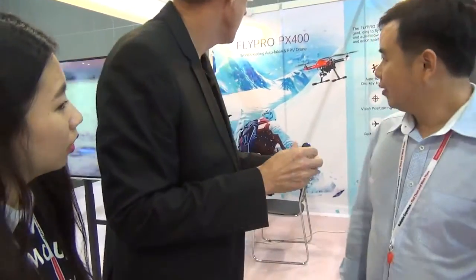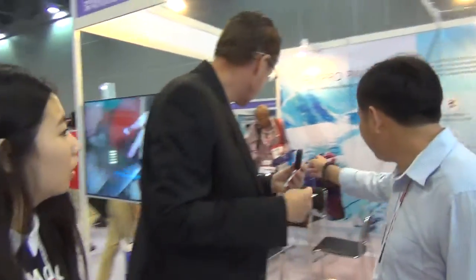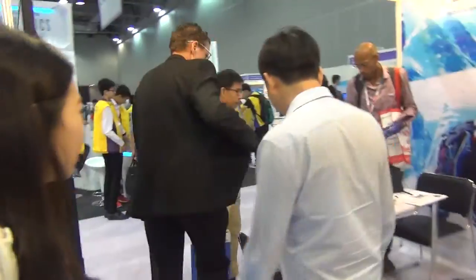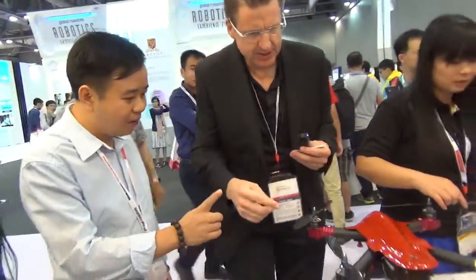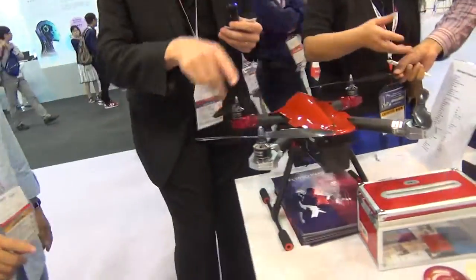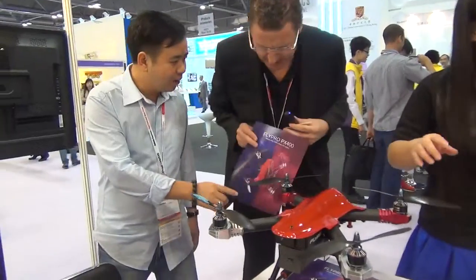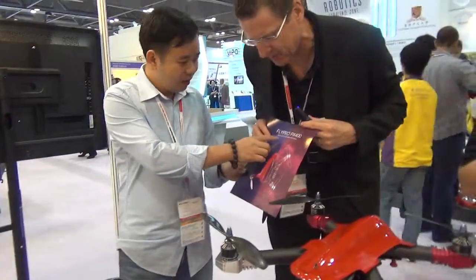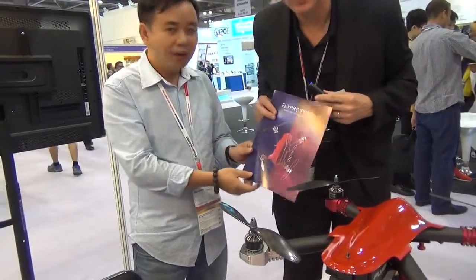Just a minute — Mia, come and help interpret some of these things. So how many different models do you have? Let's go and have a look. What is this one? Only one model. So you've got this model here — one, two, three, four. This one is the Fly Pro PX400. It's my brand, it's the model. The PX400.